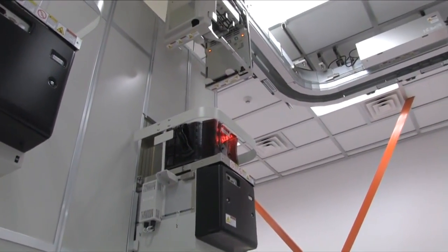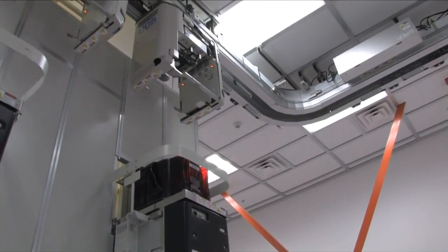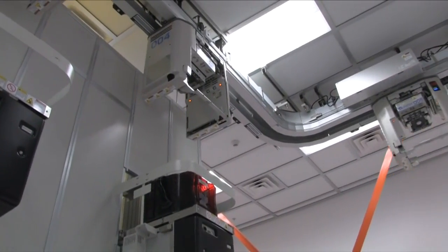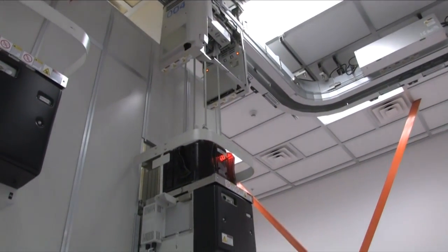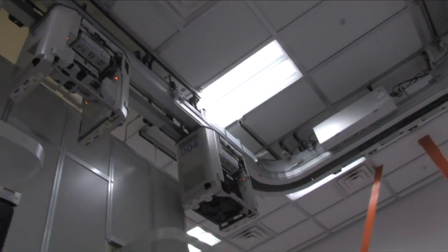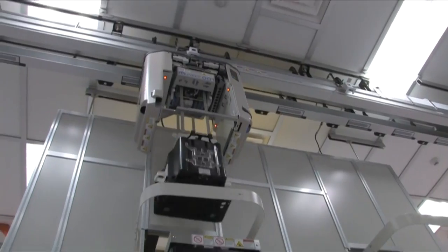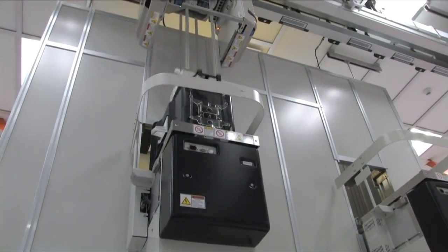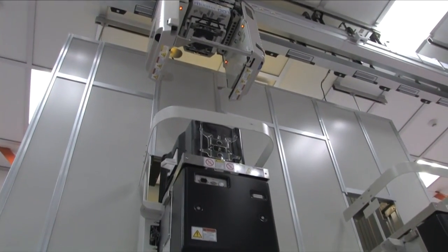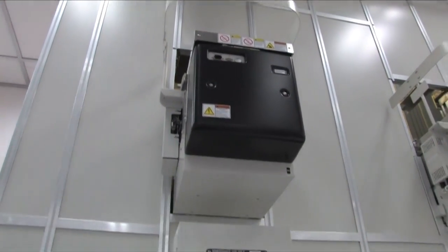Here we have a FOUP being loaded into a stocker. The overhead transport has essentially just dropped it off, and it'll be staged and picked up by another overhead transport to take it to the next operation. And here's another one now dropping off a FOUP. This is replicating the type of behavior and automated decision-making that would go on inside a high-volume manufacturing facility.